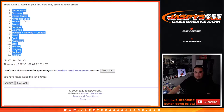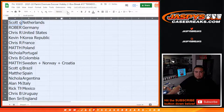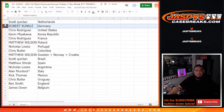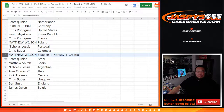Alright so Scott you have Netherlands, Robert with Germany, Chris with the United States, Kevin with Korea, Chris with France, Matthew with Poland, Nicholas with Portugal, Chris with Colombia. Matthew with the combo team: